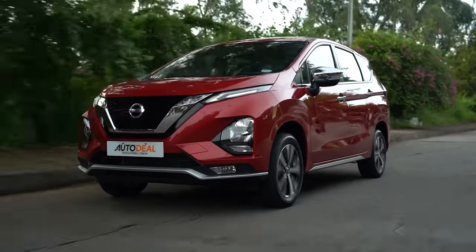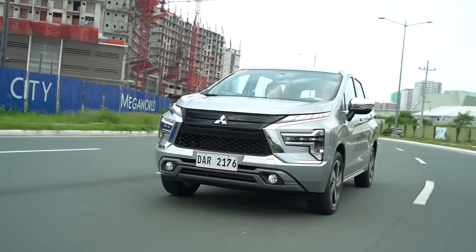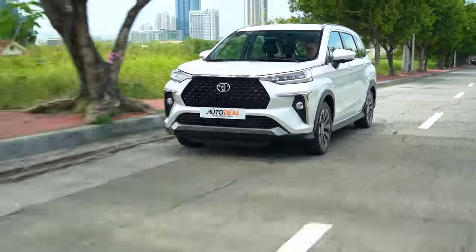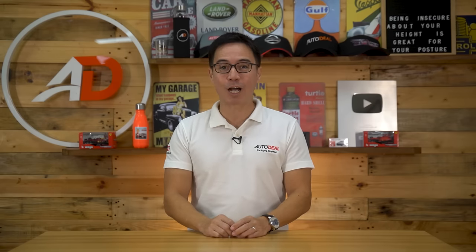7-seater vehicles are like the Swiss army knife of the car world, especially here in the Philippines. I once even saw a 5-seater MPV with two monoblock chairs at the back — not really the safest thing. This category covers MPVs, crossovers, and even some SUVs, which makes choosing the right one a bit of a task. We've compiled a short list of 7-seater vehicles under 1.5 million Philippine Peso with the right features and power, available on autodeal.com.ph.